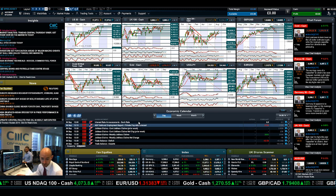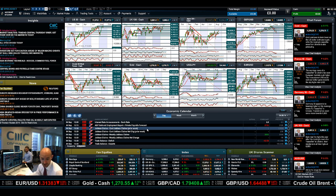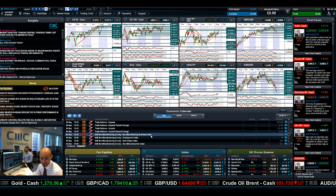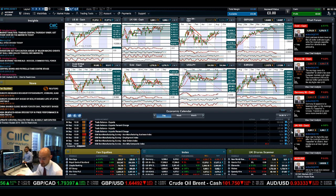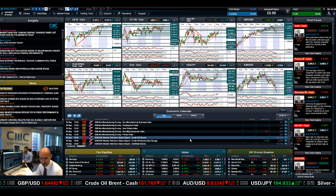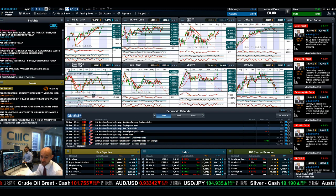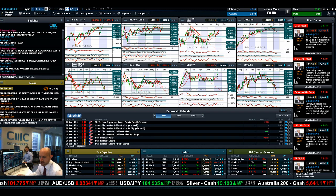Economic data wise: apart from all the central bank meetings today — and there are numerous — it's all about the ECB. You also have US ADP payroll numbers, US jobless claims, and US trade balance. Later on you've also got the Non-Manufacturing Business Index from the Institute of Supply Management, which should be quite interesting, followed by crude oil inventories — coming a day late as it's normally on Wednesday, but due today — so worth watching for those trading Crude Oil West Texas.